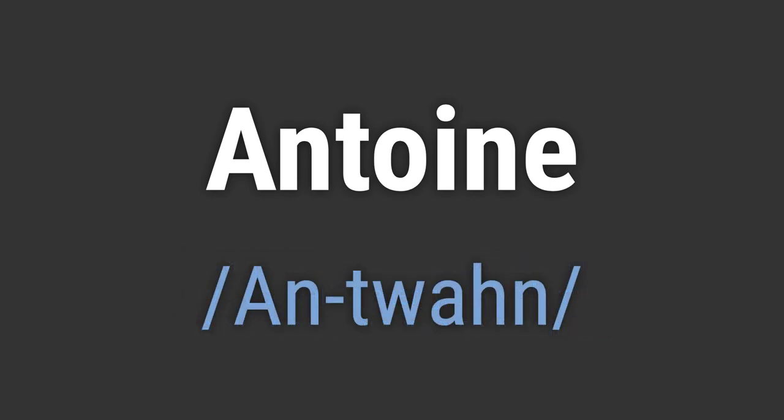It's pronounced as Antoine. To pronounce it correctly, emphasize the TW sound and soften the UH in the first syllable. Also, stress the N at the end.